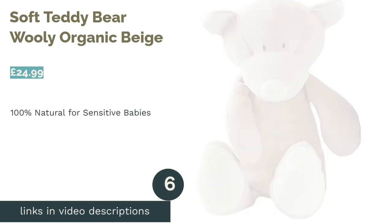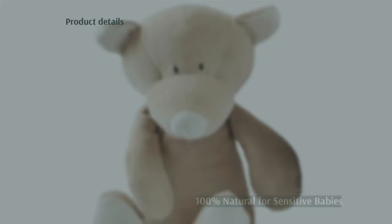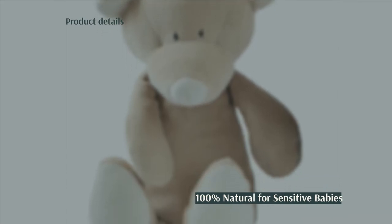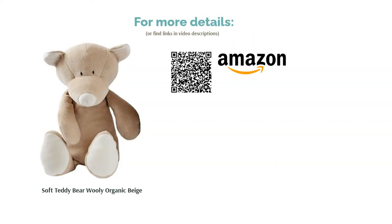The next product is the Soft Teddy Bear Woolly Organic Beige. This sweet little 29cm teddy is made from 100% organic cotton and made only using certified natural dyes, for peace of mind or for those wanting a greener option. The filling is corn fiber which is hypoallergenic too, so he's suitable for even very sensitive or allergy-prone babies and children, and you can hand or machine wash him when he needs freshening up.